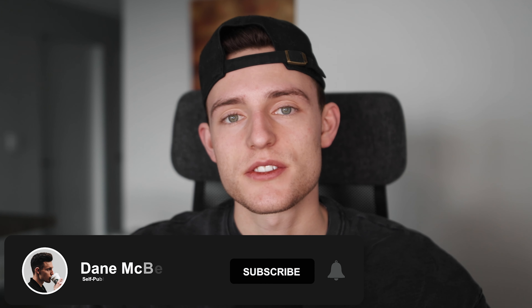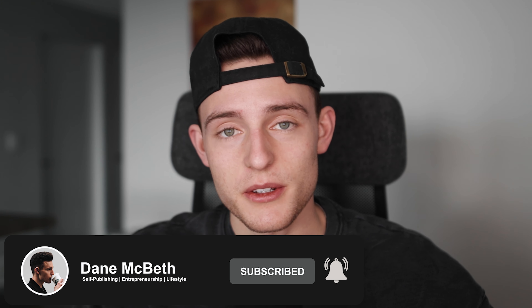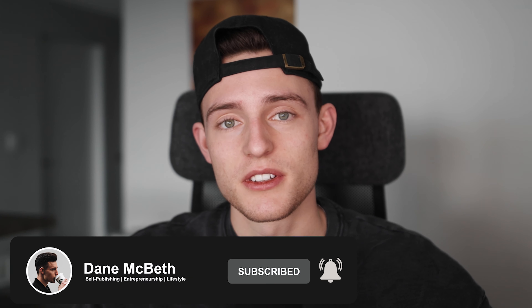Welcome to the channel. If you're new here, my name is Dane, and on this channel I talk all about self-publishing books on Amazon, entrepreneurship, and just lifestyle in general. So if that kind of thing interests you, make sure you subscribe, drop a like on the video, and hit the notification bell so you know when I post new videos.